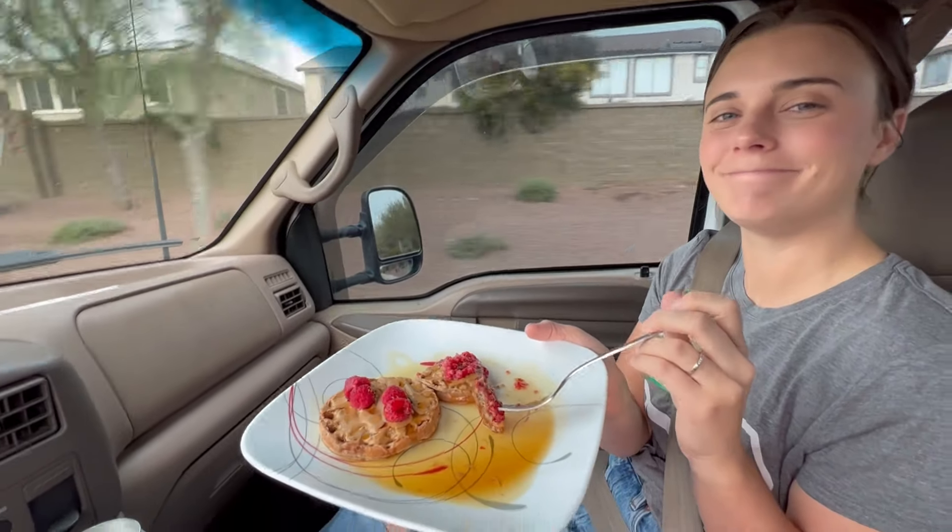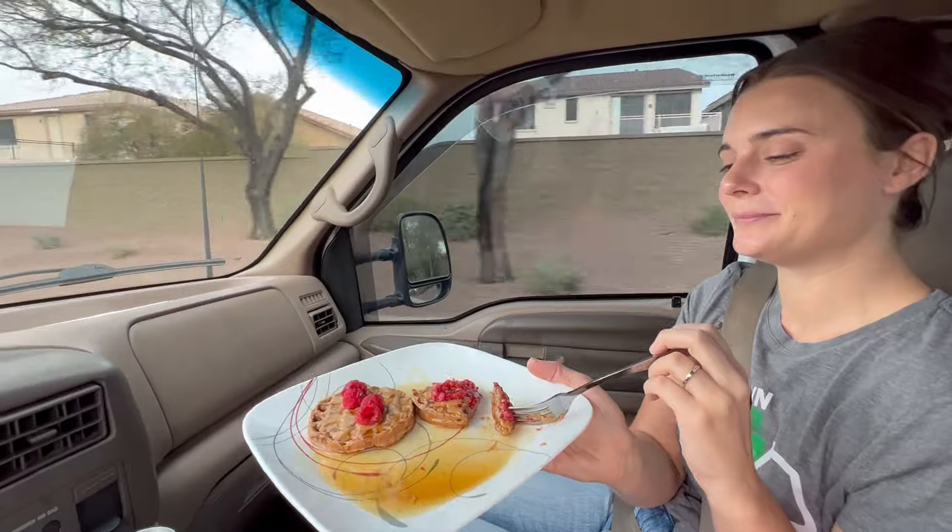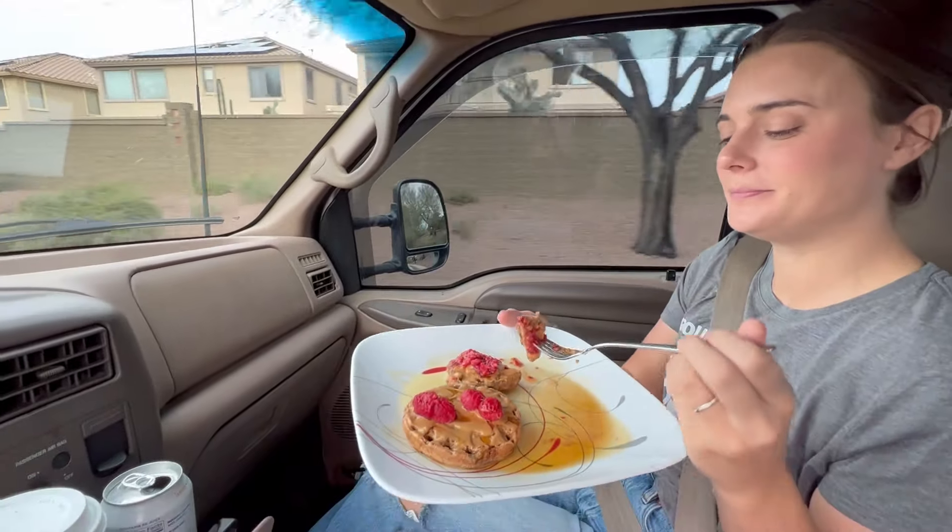Protein waffles. Getting ready for the day, huh, Mrs. Muscle? Oh man. Feeling strong?